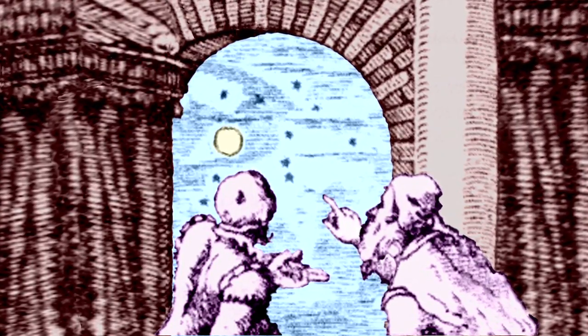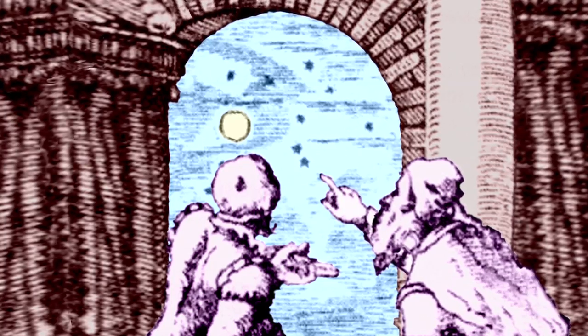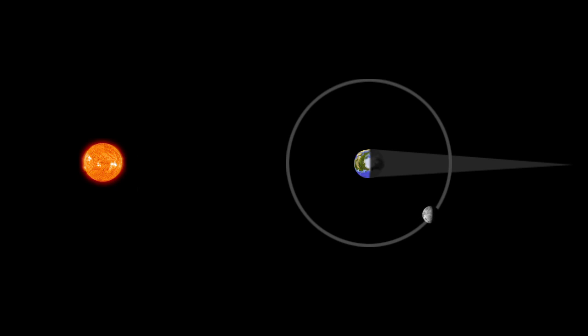The earliest stargazers noticed star-like objects that changed position with respect to the stars. They also saw eclipses, like the lunar eclipse we get to see this month. During an eclipse, Earth's shadow crosses the moon and the moon darkens.